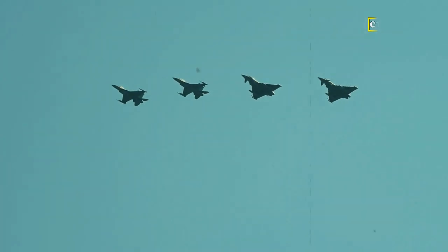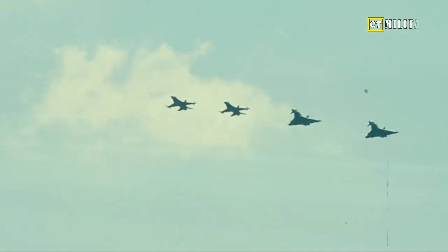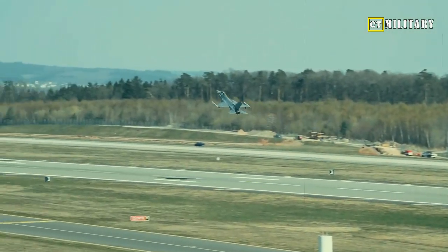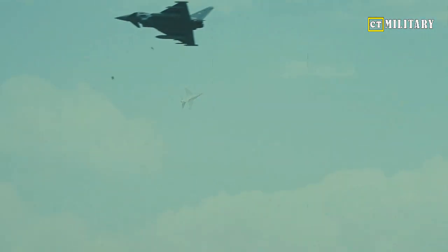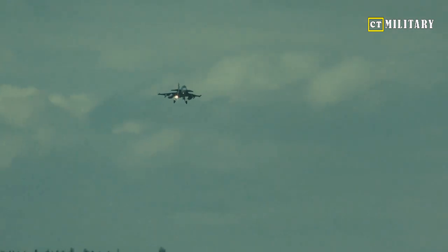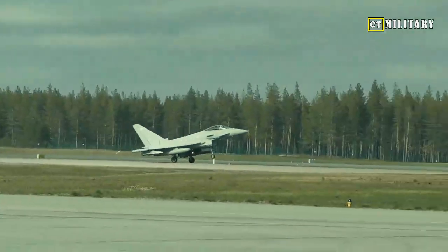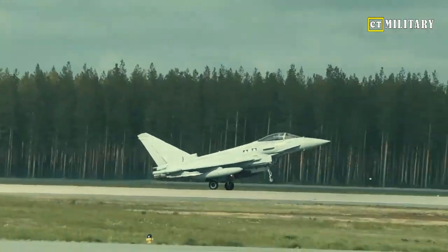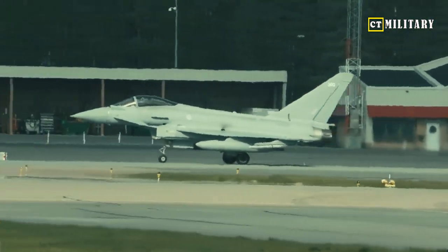The J-10C fighter is a workhorse and a featured warplane in China's arsenal. The Vigorous Dragon can be compared to the F-16 Fighting Falcon. It often flies over the Taiwan Strait into the island nation's air defense identification zone to intimidate Taipei. While China has the J-20 Mighty Dragon fighter with stealth characteristics, it will be the J-10 that China depends on as the focal point of its air force should a conflict arise over Taiwan. Let's examine a China vs. Taiwan matchup between the J-10C and the F-16V.